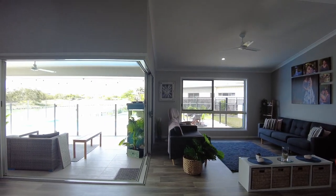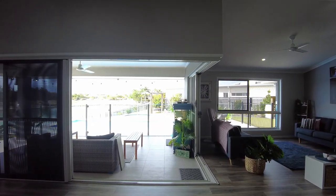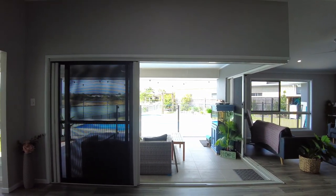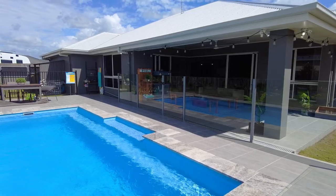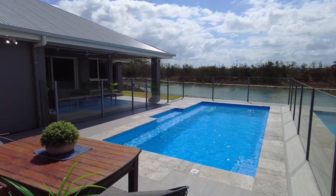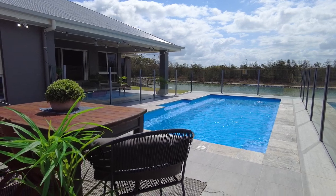You will feel as though you're on holidays every day as you open the stacking doors, which provide a seamless transition between the indoor living space and that fabulous alfresco outdoor entertaining area overlooking the sparkling in-ground pool. This is where you'll appreciate and enjoy Harvey Bay's year-round subtropical climate.